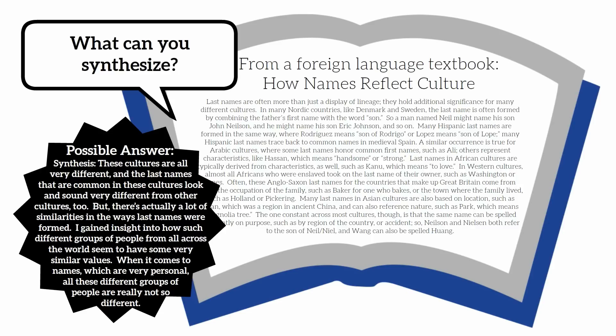Synthesis: these cultures are all very different, and the last names common in these cultures look and sound very different from other cultures too. But there's actually a lot of similarity in the ways last names were formed. I gained insight into how such different groups of people from all across the world seem to have some very similar values when it comes to names, which are very personal. All these different groups of people are really not so different.